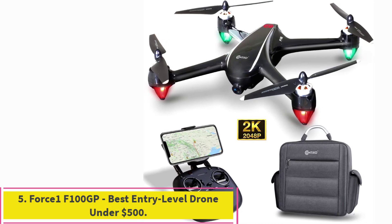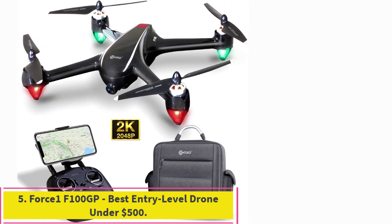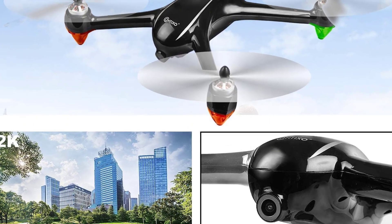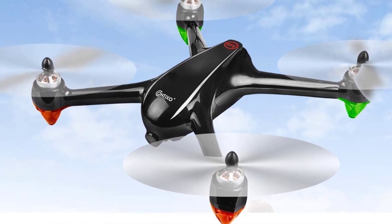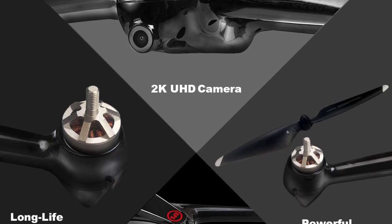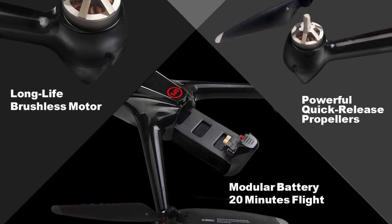Number 5: Contixo F18 2K FPV RC Drone. A lightweight FHD 1080P drone with a range of 1 mile, weighing just 334 grams without the battery. It has good GPS and an RTH feature, making it ideal for the intermediate flyer looking to upgrade. However, the customer service is lacking and the FPV streaming isn't the best.